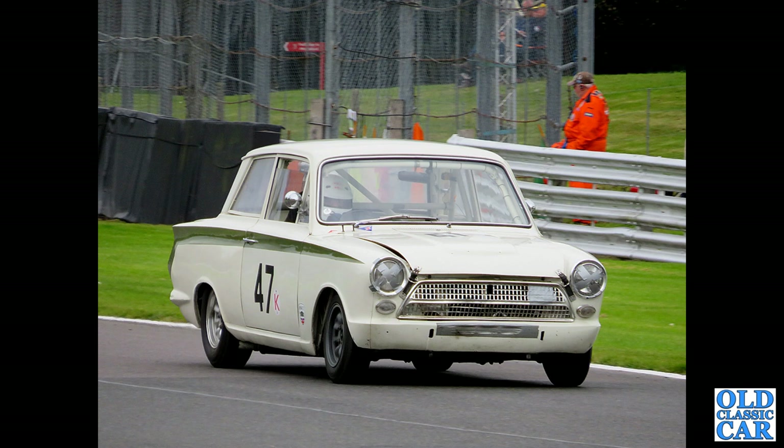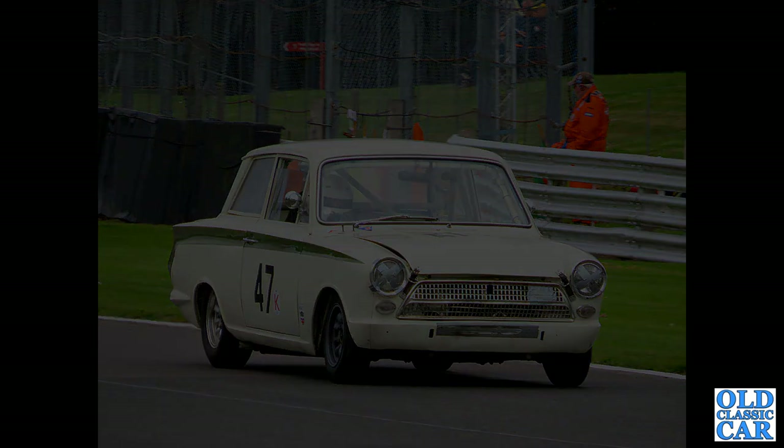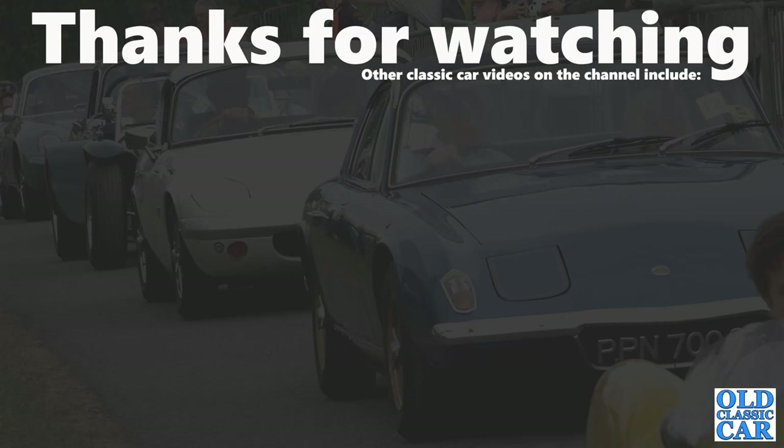And that finishes off this collection of classic Lotus car photographs. I hope that was of interest. Please check out some of the other videos on the channel — there's quite a lot on there now — and there'll be more videos along very soon. Bye for now.